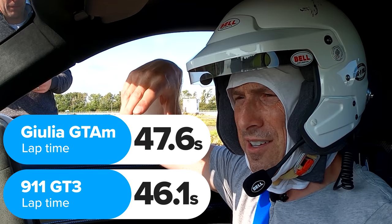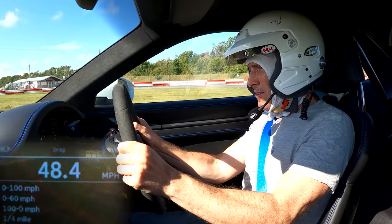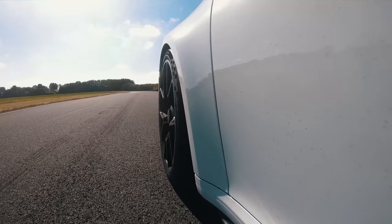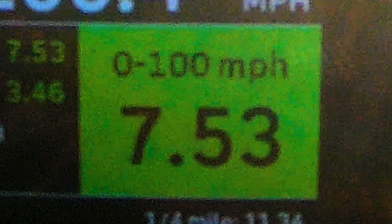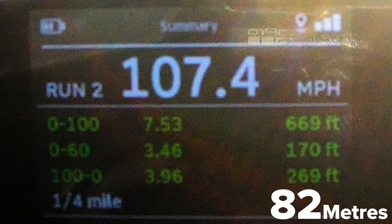We need to launch both cars and compare straight-line performance — 0-60, 0-100, and 100-0. Let's do the GT3 first. Oh my God, it hooks up. The gear changes are brutal — it's quick! Blimey, that was well quick. Love that. 0-60: 3.46 seconds. 0-100: 7.5 seconds. And 100-0: 269 feet in 3.96 seconds.